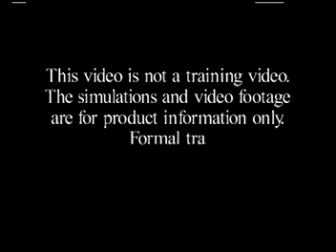This video is not a training video. The simulations and video footage are for product information only. Formal training is required prior to FAST1 use.